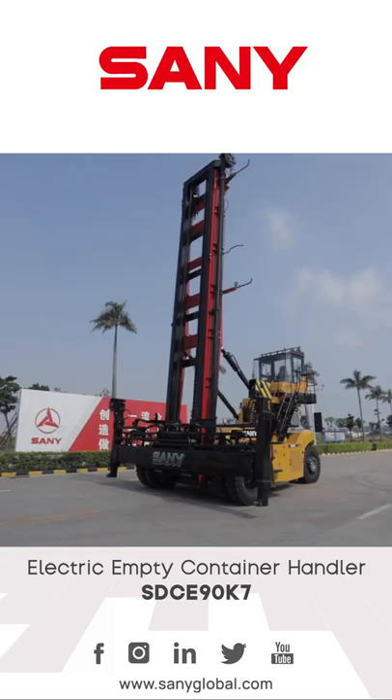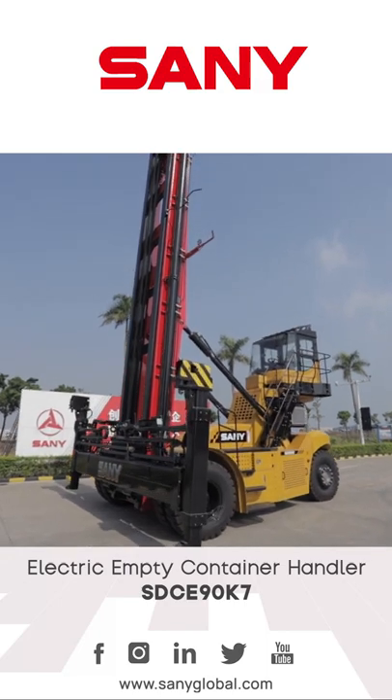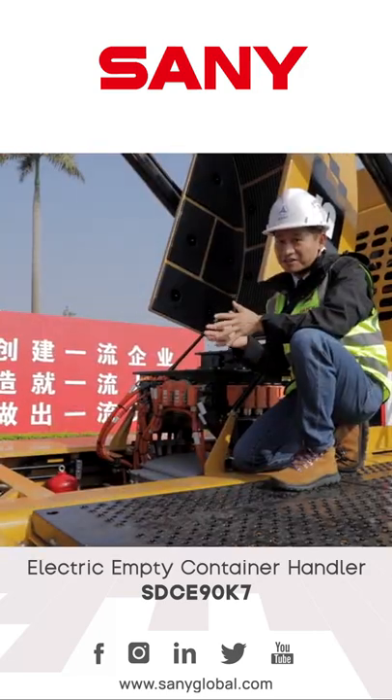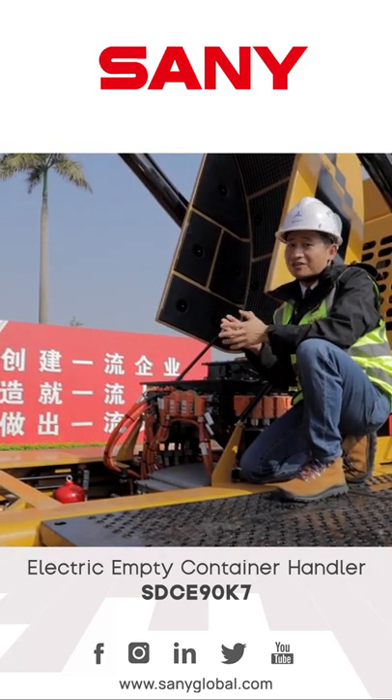I'm Alan. Here we have one of our well-known products around the world, the Sani Electric Container Handler. These batteries, made of lithium-ion, are provided by the best battery manufacturers in China, which also supply batteries to Tesla cars.